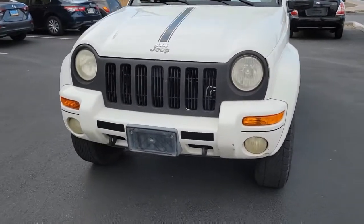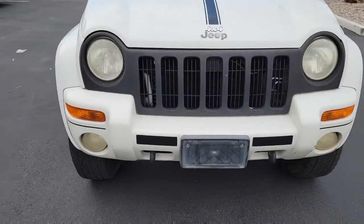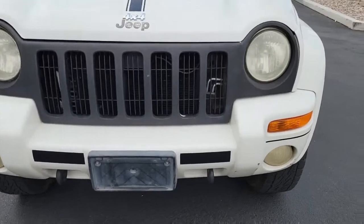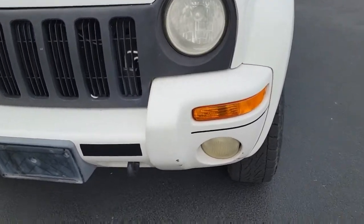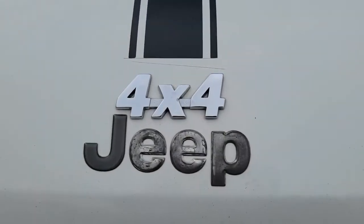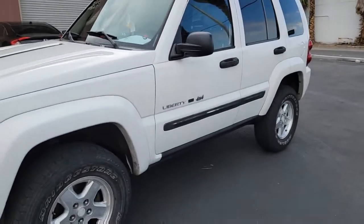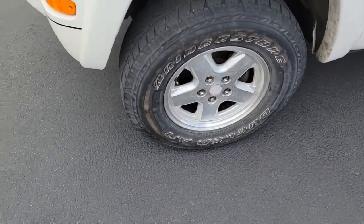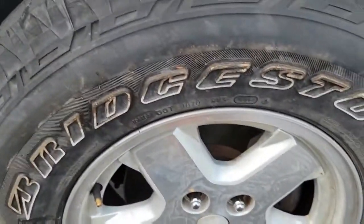Great truck. Walked around this thing — there's no crazy dents anywhere, nothing that really sticks out. Just little stuff, little chips and nicks. 4x4. Has a great stance to it. These Jeeps are a lot of fun — really small wheelbase, you can kind of get into some really tight spots.